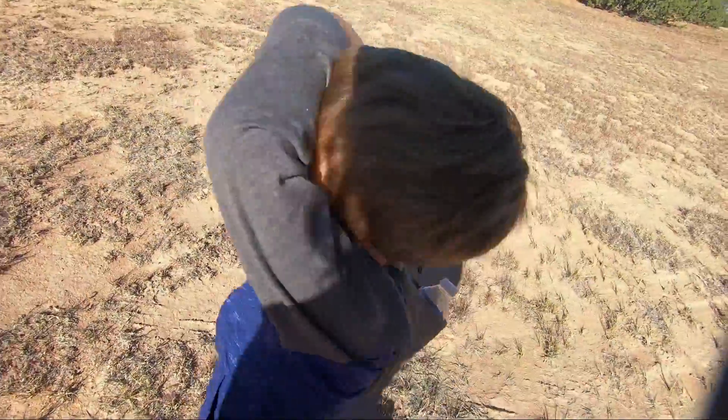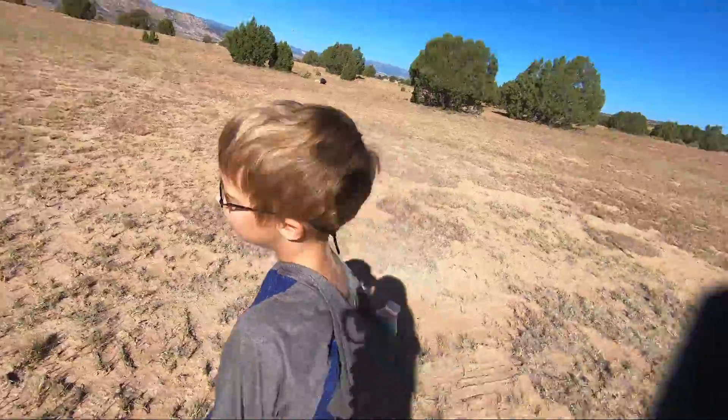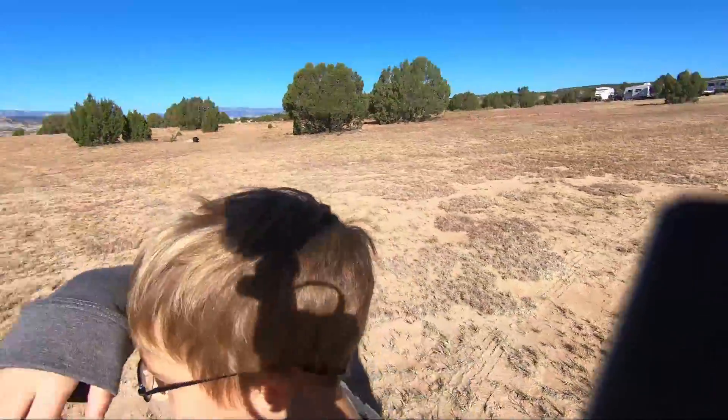I'm about to go everywhere and find animals. You want to go find animals? Uh-huh. Okay.